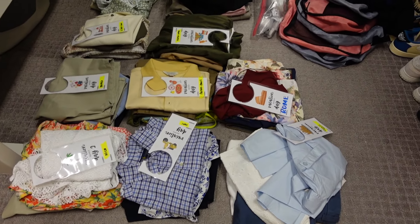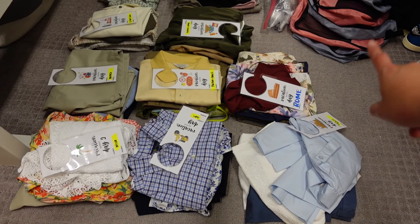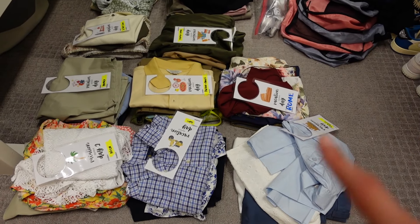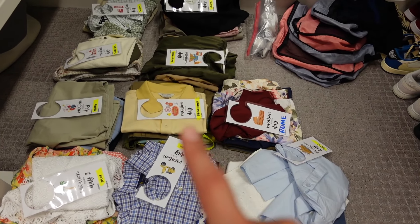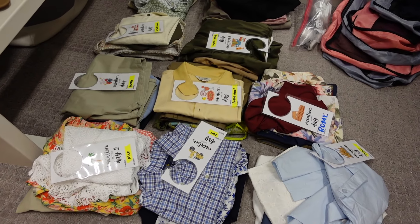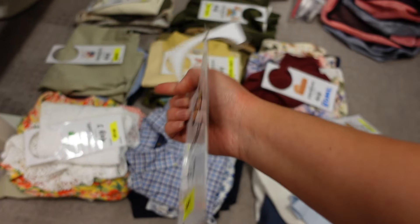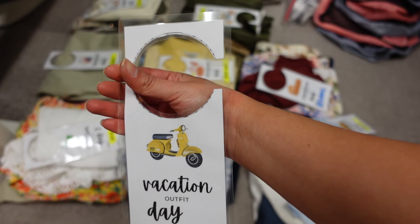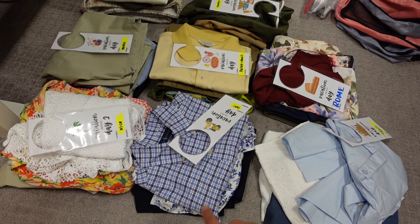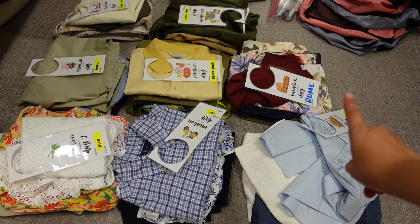For my packing, we have some packing cubes — this will go into those. I have some pajamas already there; I still need undergarments, socks, compression socks, and more pajamas. This is basically our outfits — each tag represents a separate day and includes the location, outfit, date, where we're going, and weather. I printed them out and laminated them at home. I have his and my outfit tagged for Capri, and same for every other day. All of these will go into the packing cube — that's how we pack in a nutshell.